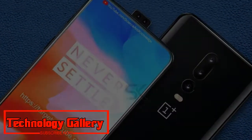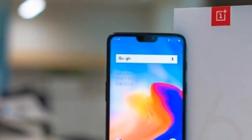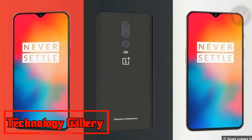OnePlus has been releasing a T variation of its smartphones for quite a while — the first was the OnePlus 3T, followed by the 5T. It was previously reported that the OnePlus 6T was confirmed after its existence was leaked by an official company representative on the OnePlus forum.